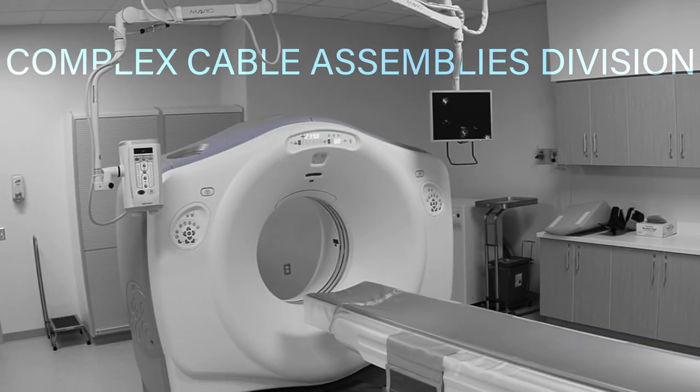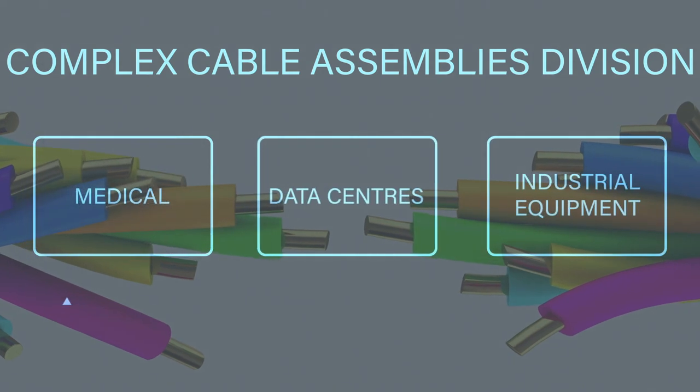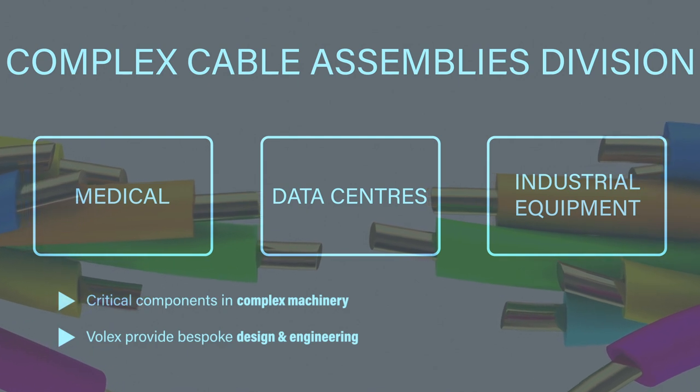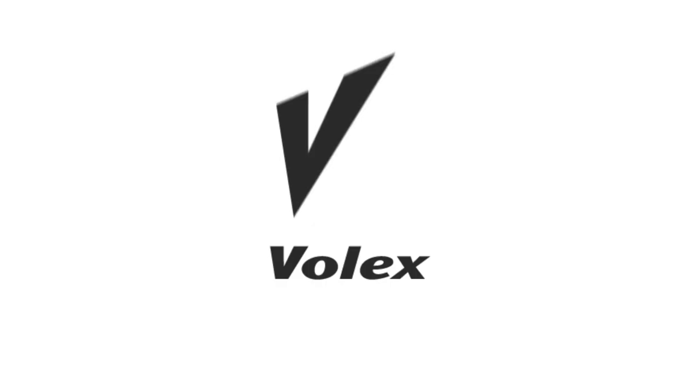The other part of Volex is our complex cable assemblies division. We make products there which have a price point of $10 to $5,000. These products are essentially a very complicated set of wiring connectors and components that are the arteries inside a machine. We've got a diversified customer base, spread around the world, and we're not exposed to any one particular segment or industry.